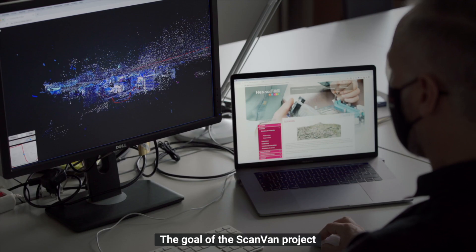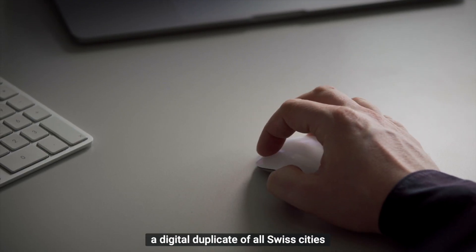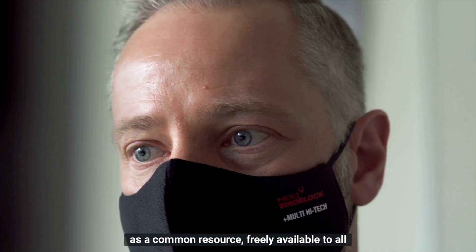The goal of the ScanVan project is to progressively create a digital duplicate of all Swiss cities and to present the data collected as a common resource, freely available to all.